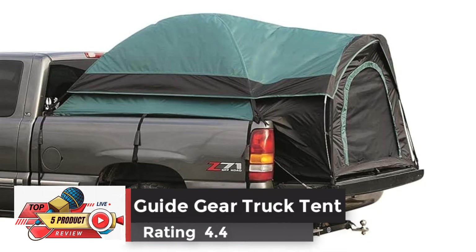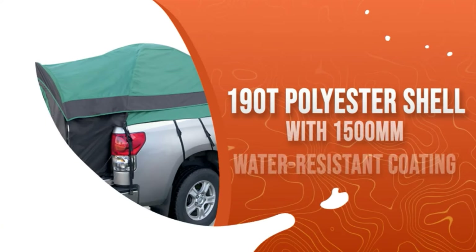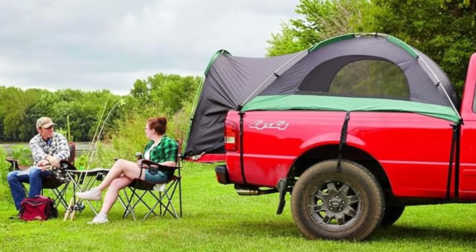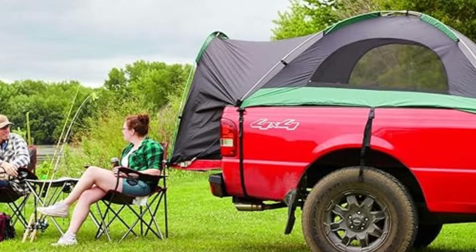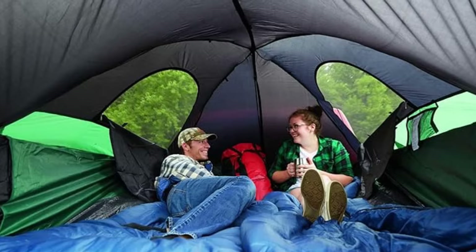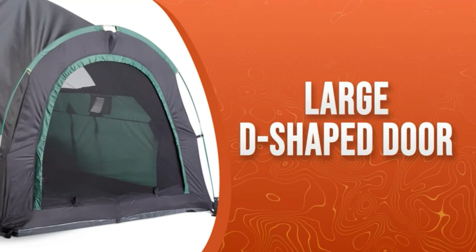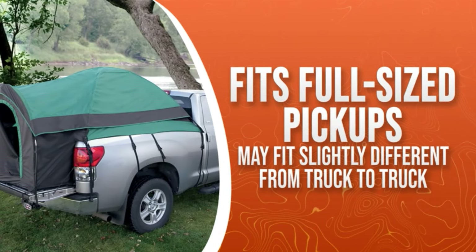Number 4: Guide Gear Truck Tent, Rating 4.0. Turn your truck into a camper with the truck tent for camping. With a large interior area with 5.25 feet of headroom and a large D-shaped door, the truck bed tent sleeps two. Lightweight and easy to set up with four total poles, this compact truck tent comes with a heavy-duty, weather-resistant polyester carrying bag and full rainfly to keep you dry. The full-size truck tent fits most truck beds measuring 79 to 81 inches, with the tailgate down.